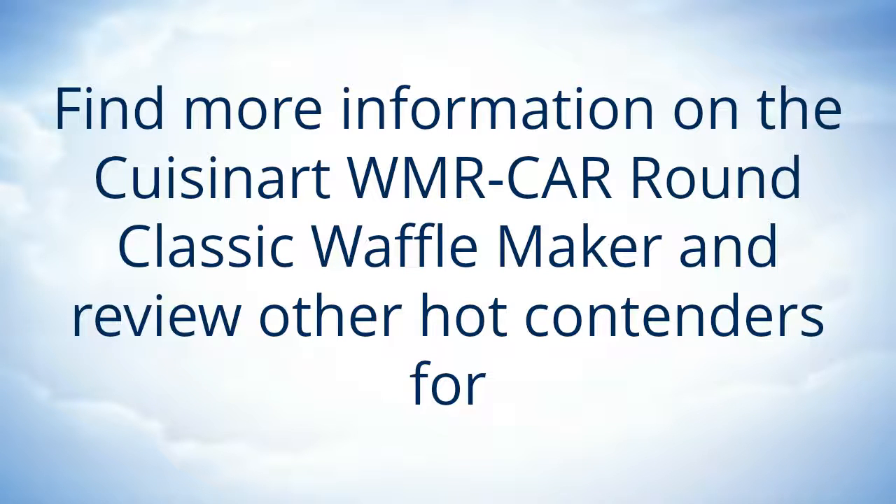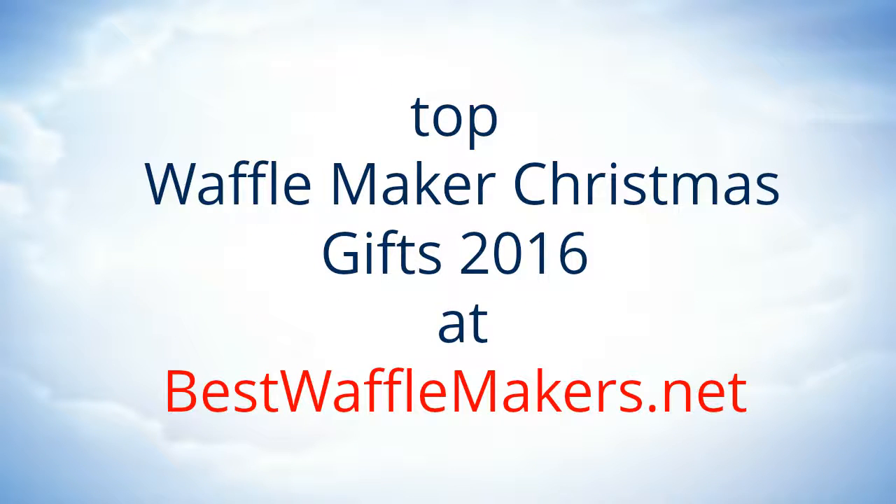Find more information on the Cuisinart WMRCAR Round Classic Waffle Maker and review other hot contenders for Top Christmas Gifts 2016 at BestWaffleMakers.net.